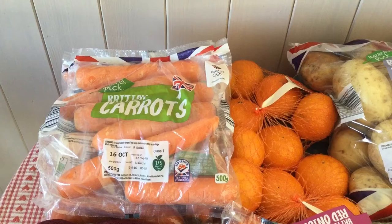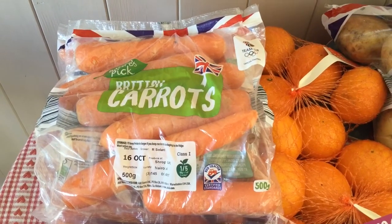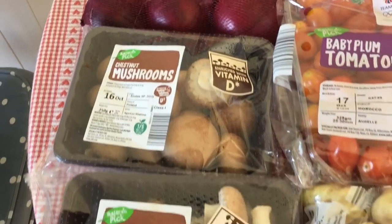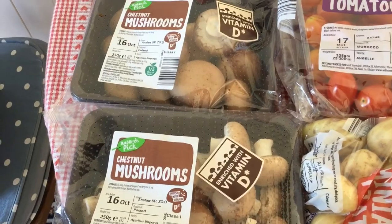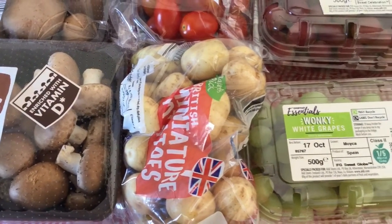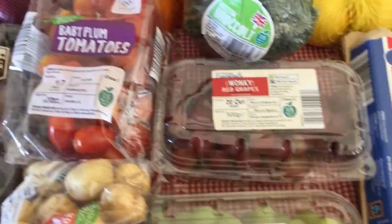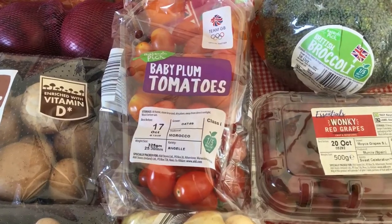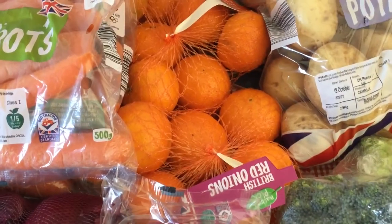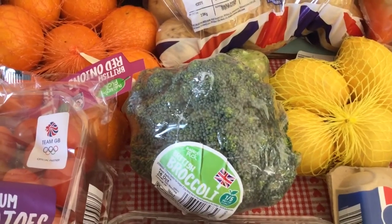This is what we got today in our Aldi shop. I've got three bags of carrots, which are speed food on the Slimming World plan, red onions, and two packets of chestnut mushrooms — all speed food. I've got some miniature potatoes which are free on Slimming World, green grapes and red grapes which are also free, and two packets of baby plum tomatoes which are speed food.